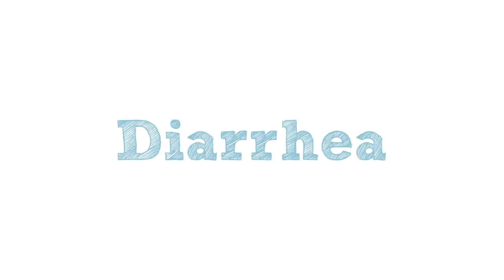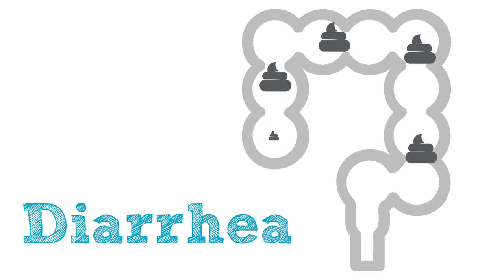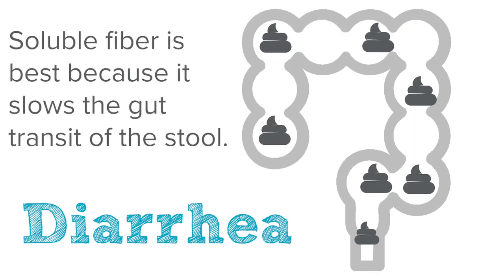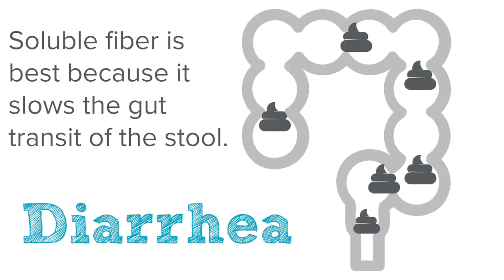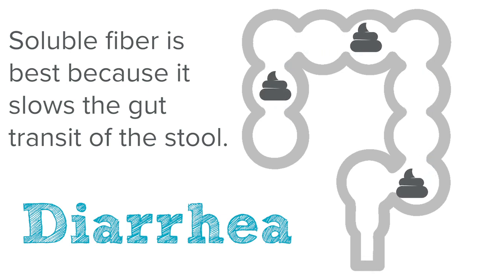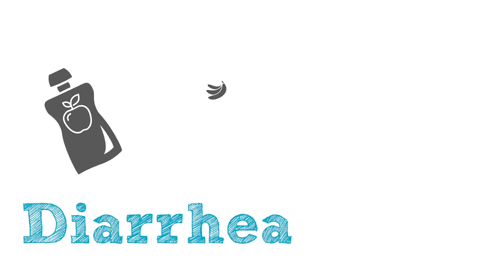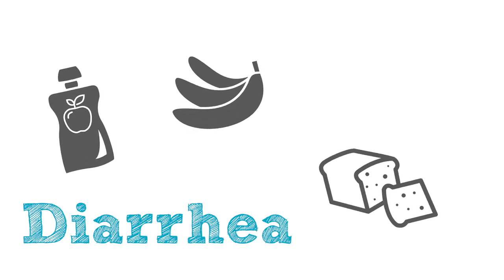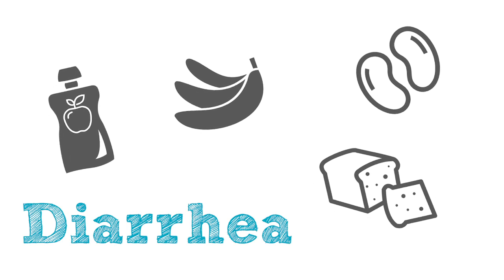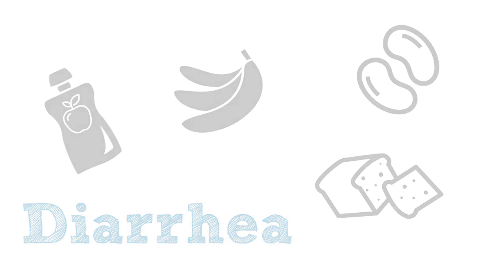The first thing we're going to talk about is soluble fiber for our patients with chronic diarrhea. This is the best type of fiber for patients to consume when they have chronic diarrhea because what it actually does is it slows the gut transit of the stool. The foods that are naturally high in soluble fiber generally are things like applesauce, bananas, breads and pastas, beans, oatmeal — things like that. They have a really good amount of soluble fiber in them that helps to slow down that stool so it doesn't exit so quickly.